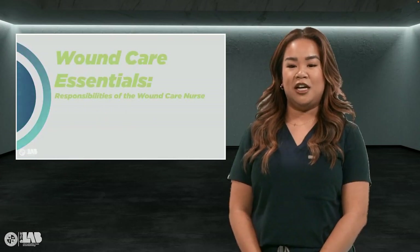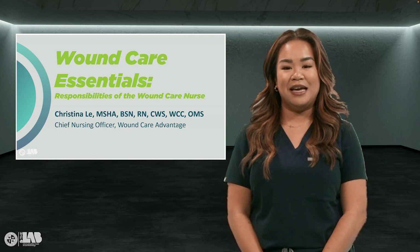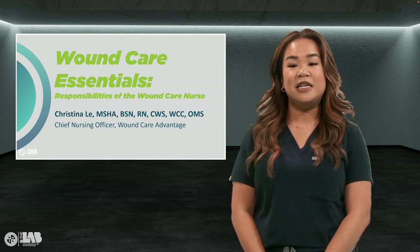Hi, I'm Christina Le, a Certified Wound Specialist and the Chief Nursing Officer for Wound Care Advantage and also a WCU alumni. This video is about the responsibilities of a wound care nurse.